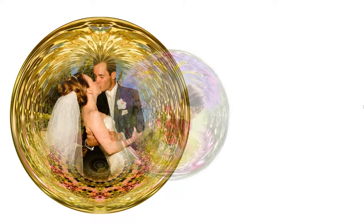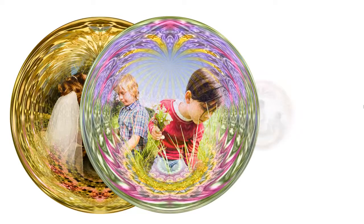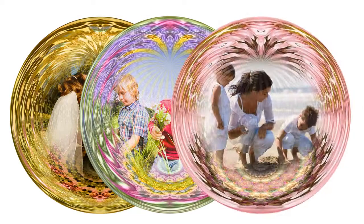Here are a few examples. Capture the special moments of a wedding. A fun day at the park. Or a family day at the beach.